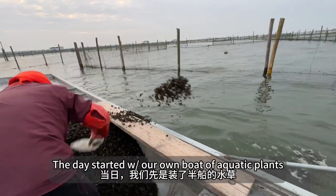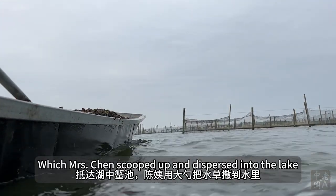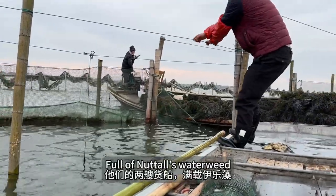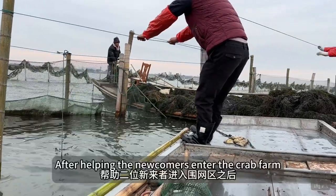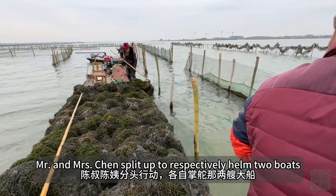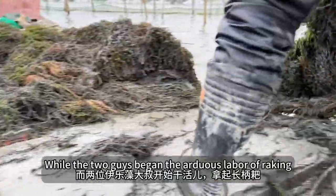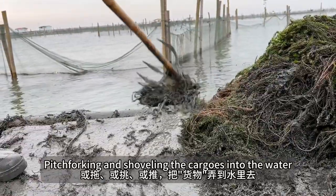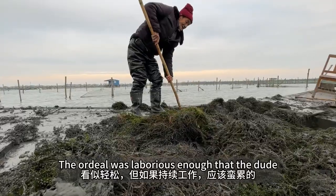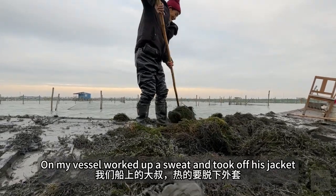The day started with our own boat of aquatic plants, which Mrs. Chan scooped up and dispersed into the lake. Next came two guys with freighters full of Natal's water weed. After helping the newcomers enter the crab farm, Mr. and Mrs. Chan split up to respectively helm the two boats, while the two guys began the arduous labor of raking, pitchforking, and shoveling the cargoes into the water. The ordeal was laborious enough that the dude on my vessel worked up a sweat and took off his jacket.